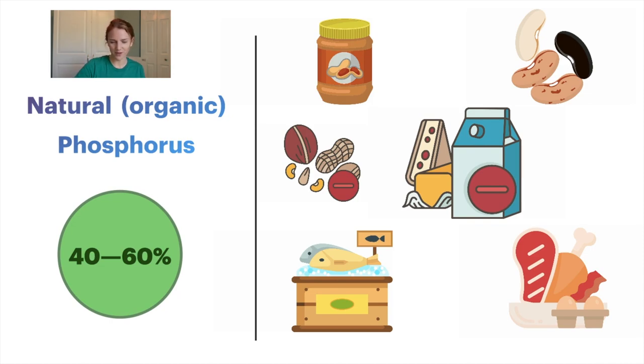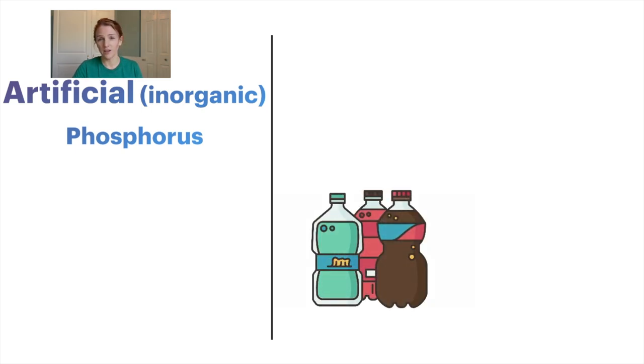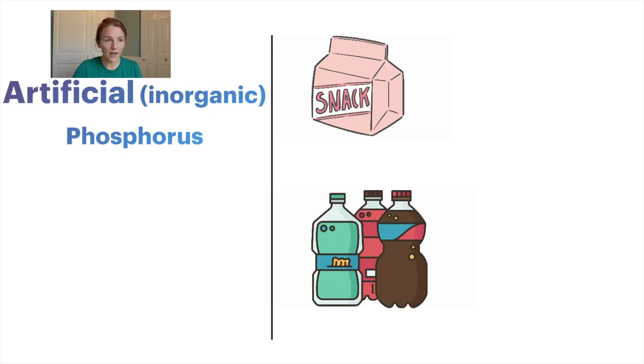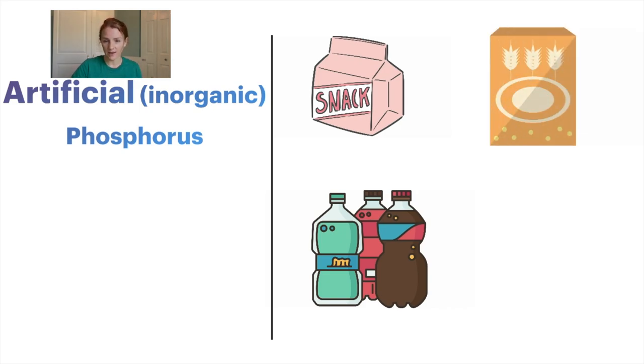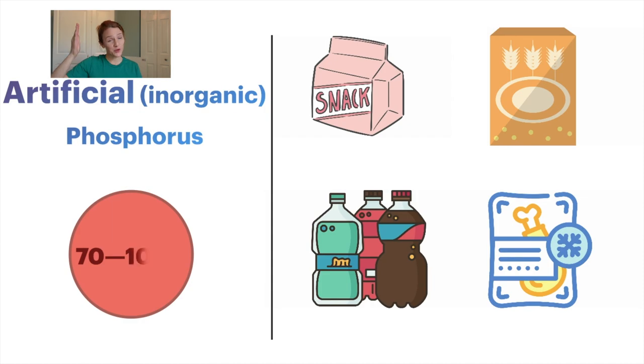But let's talk about the other type of phosphorus: inorganic phosphorus. Inorganic or added phosphorus is found in a lot of processed foods. It can be used to color a food, prolong the shelf life, prevent powdery foods from caking together, and a whole bunch of other stuff. This inorganic artificial phosphorus makes up 50% of the phosphorus intake in Western diets. Researchers estimate that between 70 to 100% of this phosphorus is absorbed. That's a lot. This is the type of phosphorus that we need to limit. Limiting this type of phosphorus is the single most important thing you can do for phosphorus control.